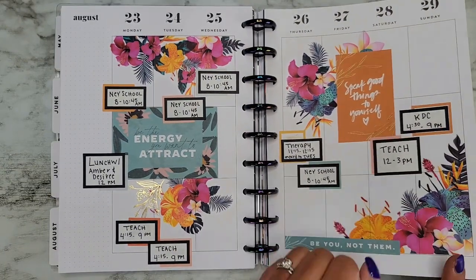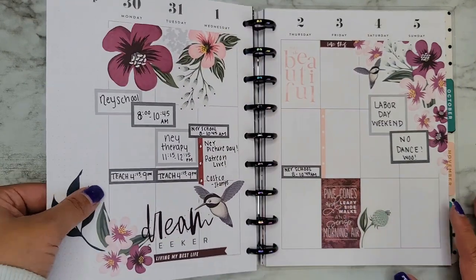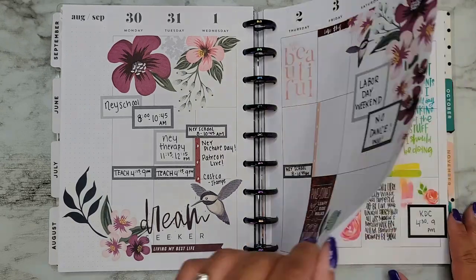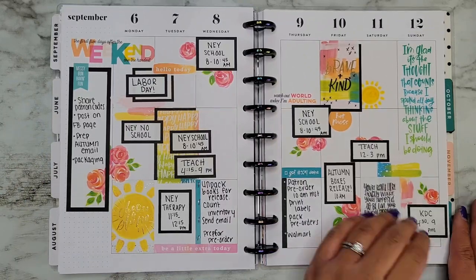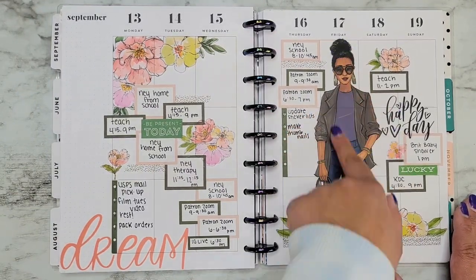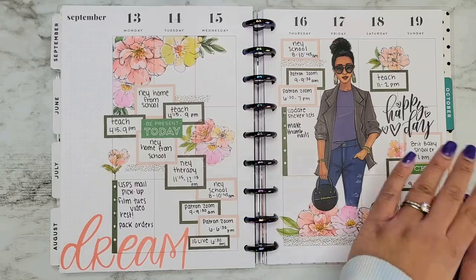We're already in August — holy guacamole — now we're in September. Feels like yesterday. I apparently didn't have any to-dos on that Friday! Oh yes, look at the black just making the color pop — nothing like a black box. I love this spread. I'm not a big fan of having random characters in my planner, but I freaking love this one. My favorite of all the themed stickers.